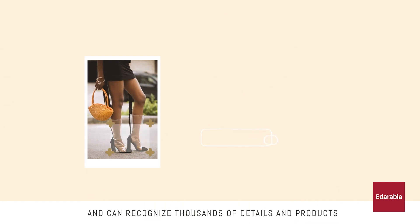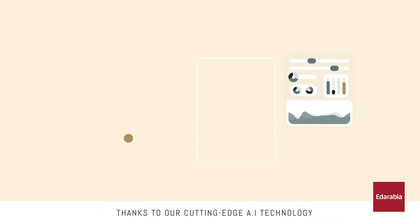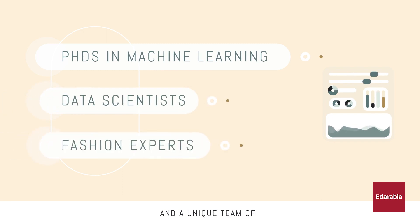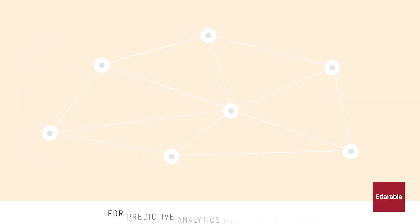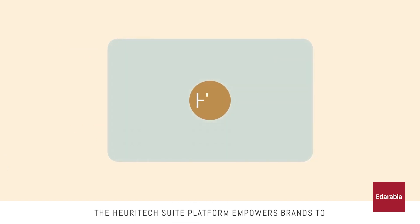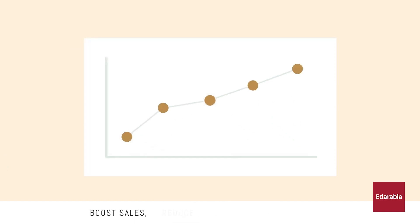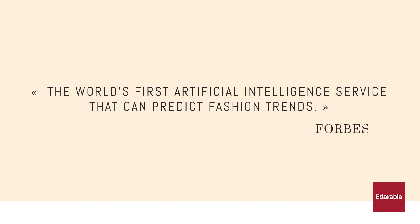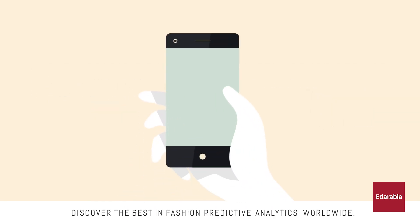By understanding what consumers are wearing and discussing online, Huretec helps fashion brands stay ahead of trends, optimize their collections, and reduce the risk of overproduction or missed opportunities. The company's tools are particularly valuable for anticipating shifts in style preferences, colors, patterns, and other fashion elements across different regions and demographics.